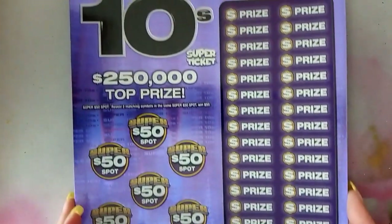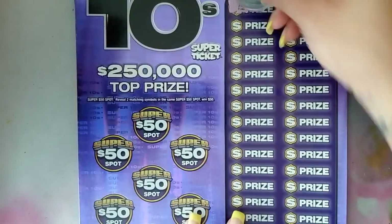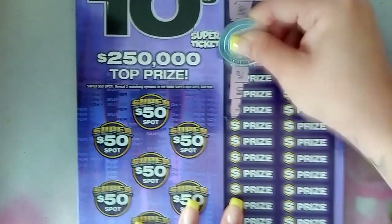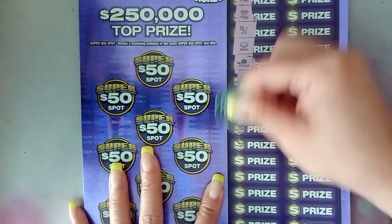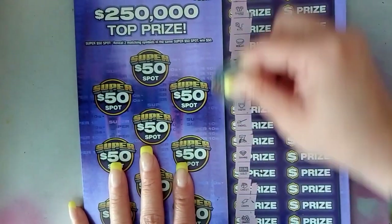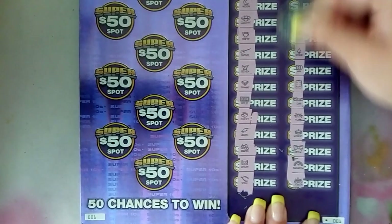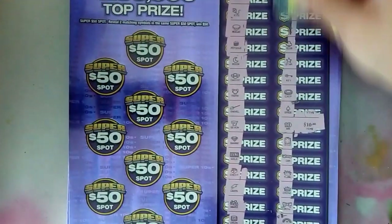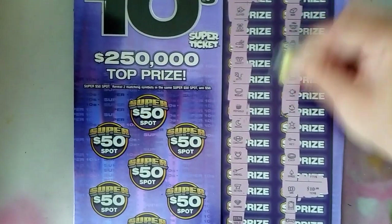First time scratching, let's see how this goes. We're scratching down — looking for a 10, money bag, five times, or 10 times. We got a 10 for $10! Ticket number one. Already got a win — gotta get used to this ticket, it's big.